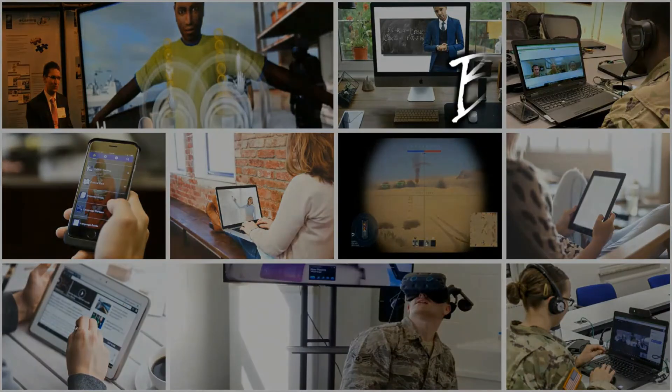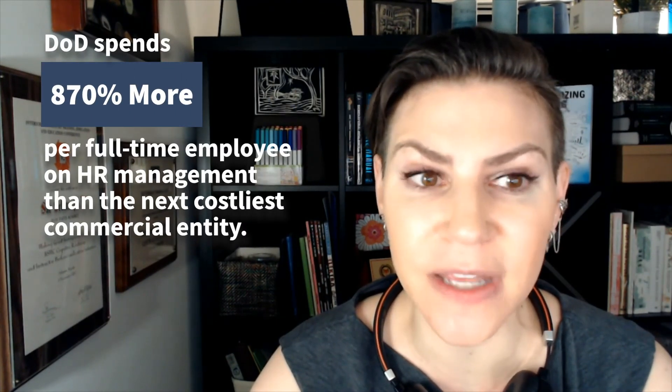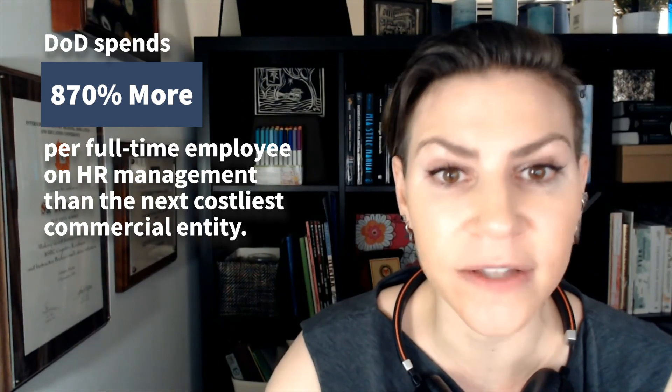There's a perfect storm of reasons encouraging us to modernize. From a business perspective, the ways DOD purchases and manages its digital learning systems leaves room for improvement. An internal review in 2015 by the DOD Deputy Chief Management Officer found DOD spends 870% more per full-time employee on HR management, which includes digital learning systems, than the next costliest commercial entity.